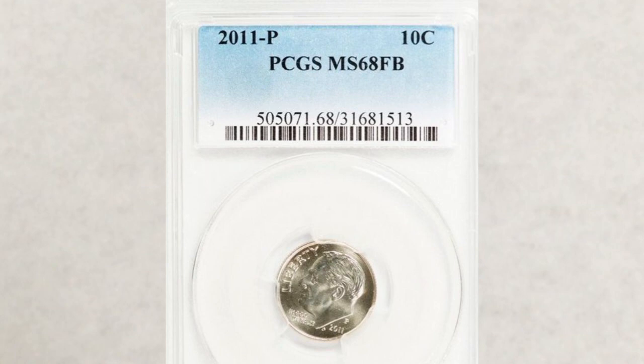The Roosevelt dime from the Philadelphia mint — the coin you see in this picture — is also graded MS 68 Full Band by PCGS, and it sold recently for $1,299. It's an extremely nice profit for a newer dime.